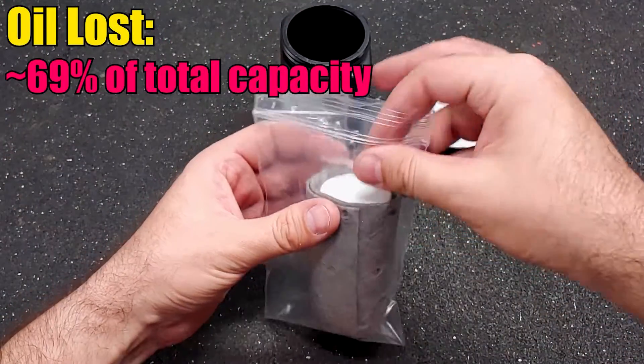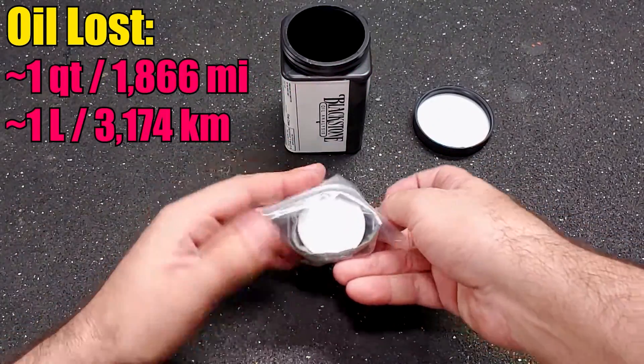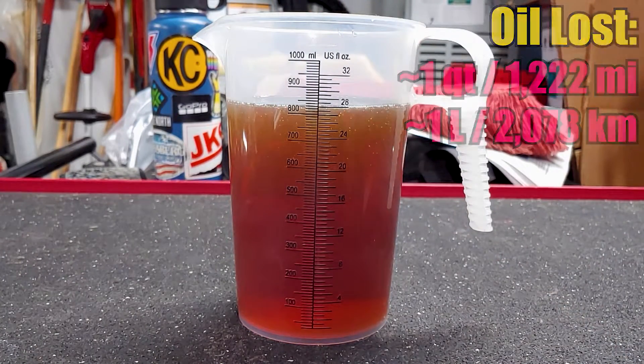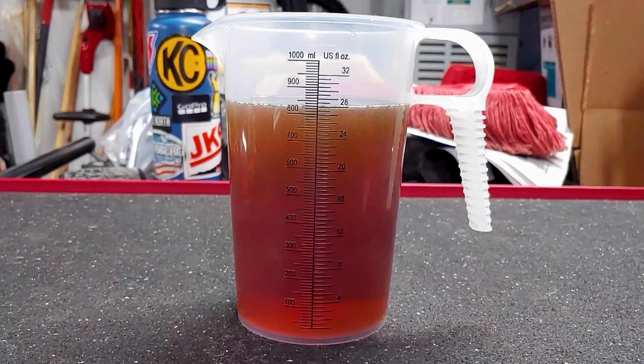When I took the last sample, this motor was consuming 1 quart of oil approximately every 1,866 miles, but now it's more like 1 quart every 1,222 miles, which is a pretty significant difference. I'm not sure if the problem with the valve seals is getting worse, or if it has something to do with using different viscosity oil, but I should be able to find the answer with the oil consumption test I'm currently running.